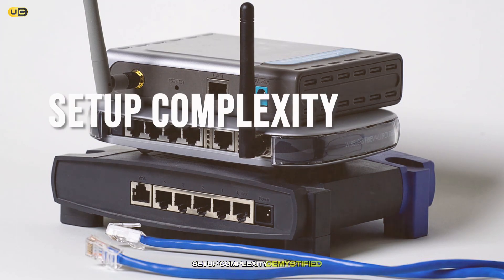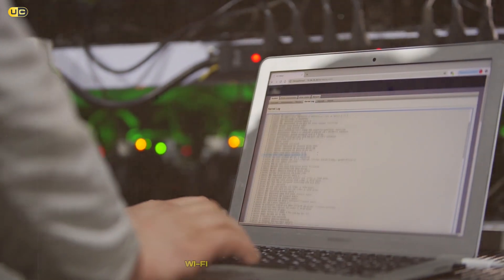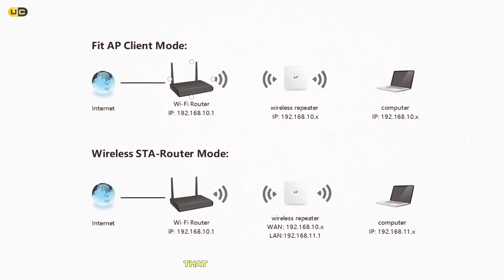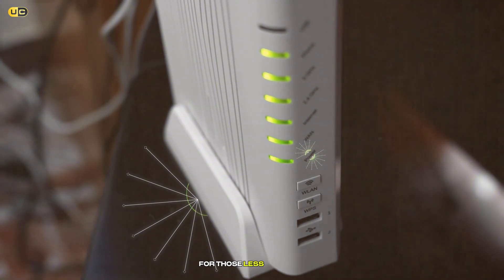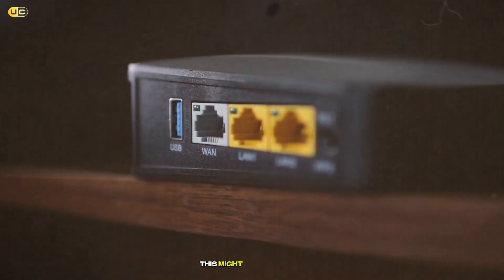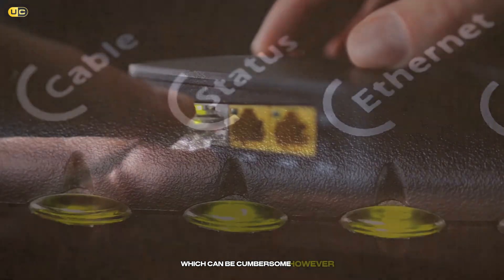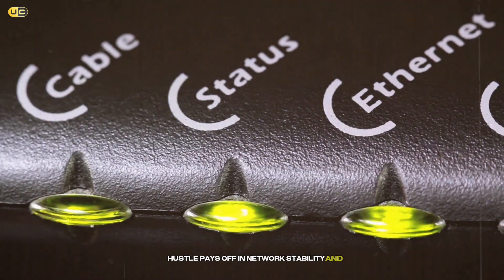Setup Complexity Demystified: Ease of setup is a significant consideration. Wi-Fi repeaters boast simplicity — they're plug-and-play devices that can be positioned anywhere within the existing router's signal range, making them an attractive option for those less tech-savvy. Wi-Fi extenders require a bit more effort, needing a wired connection to the router. This might involve running Ethernet cables through your home, which can be cumbersome. However, this one-time setup hassle pays off in network stability and performance.